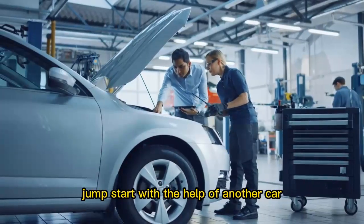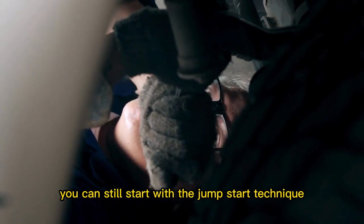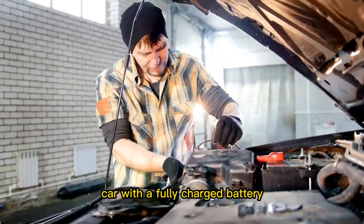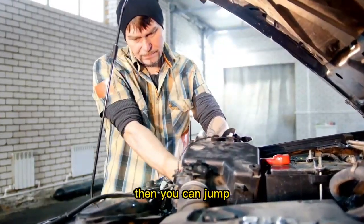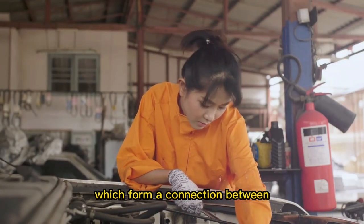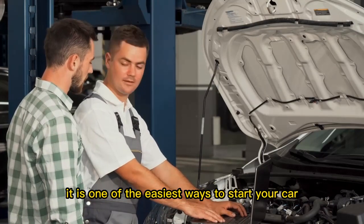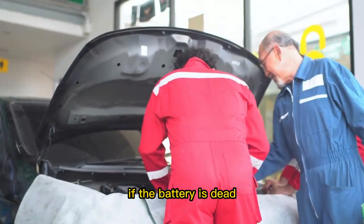Jumpstart with the help of another car. If the battery is dead, you can still start the car with the jumpstart technique. For that, you need another car with a fully charged battery. Then you can jumpstart your vehicle with the help of jumper cables, which form a connection between the fully charged battery and the dead battery. It is one of the easiest ways to start your car if the battery is dead.